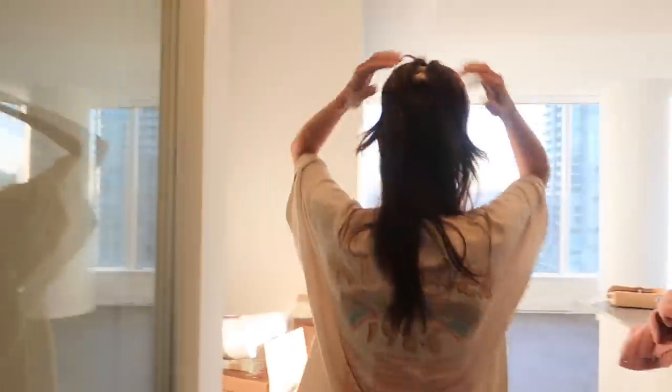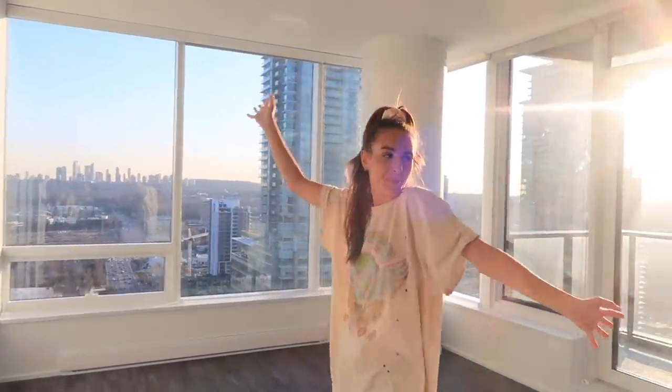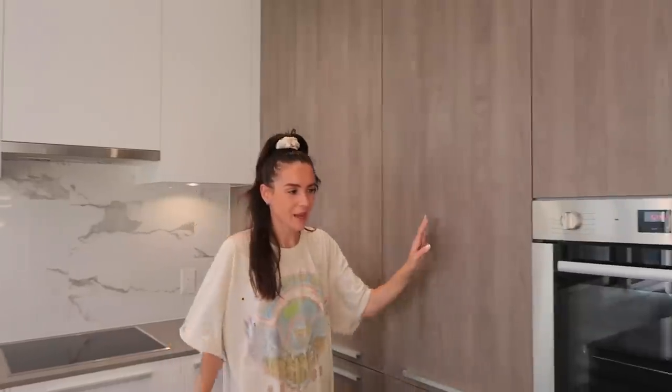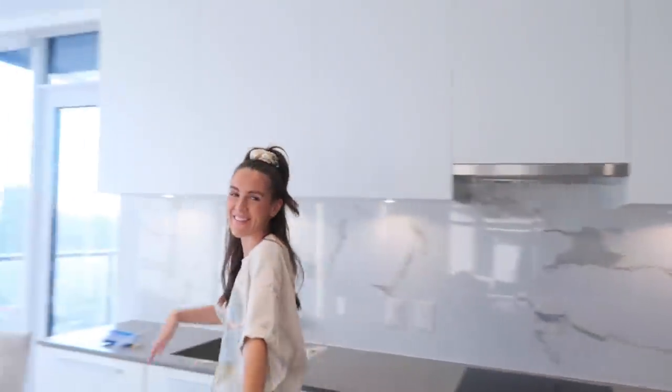And then you walk into this room — obviously, as you can tell, it is the kitchen and living room area. I'm obsessed with the kitchen, it is so bright, I love the marble. So spacious — I'm really going to have to learn how to cook now because it's just too pretty not to cook in. We have a ton of counter space, we got an oven, and we got a fridge that you wouldn't know was here — but it's here. I've always wanted a secret fridge that hides in the cabinet.